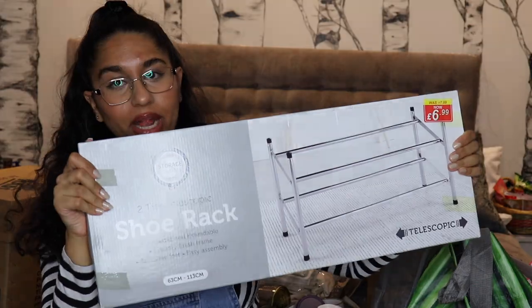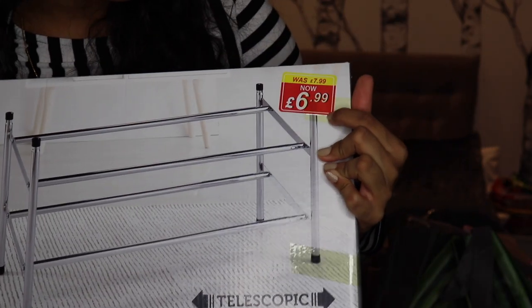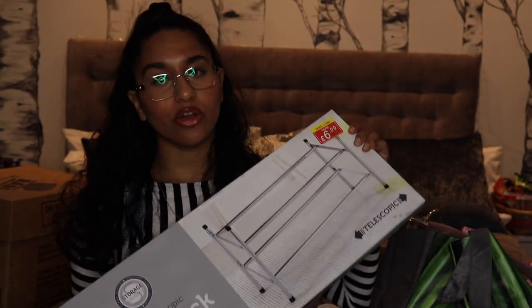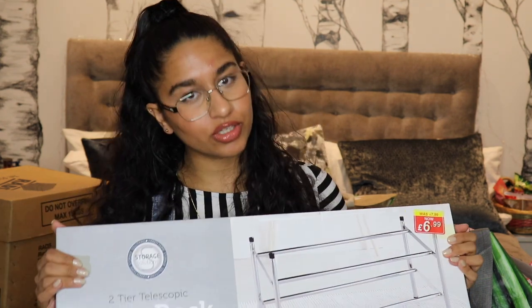The next thing I got was a shoe rack — it's two-tiered, only seven pounds. It's really heavy but I haven't assembled it yet; I'll do that when I get to uni. For now it's looking pretty good and trustworthy.